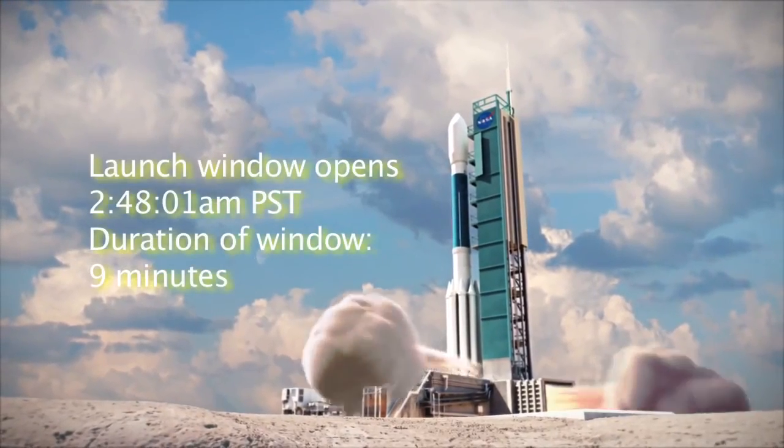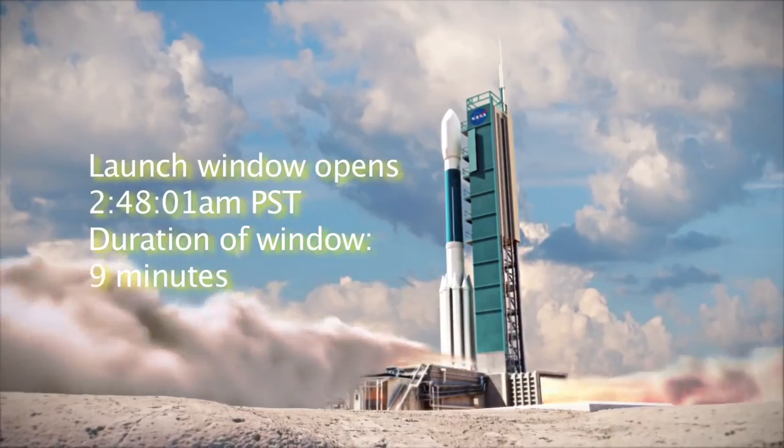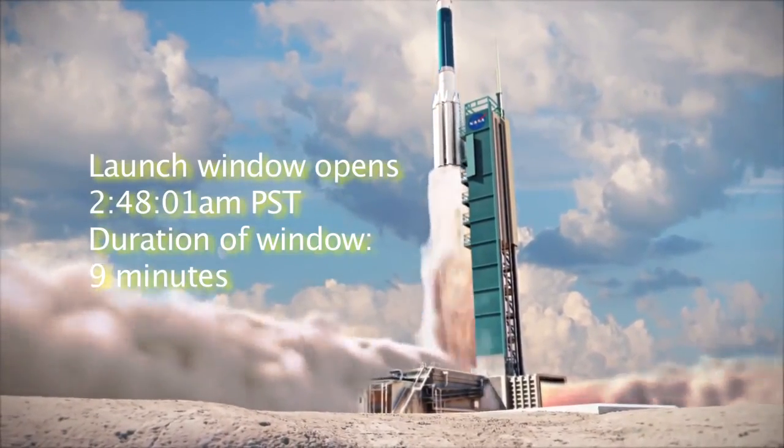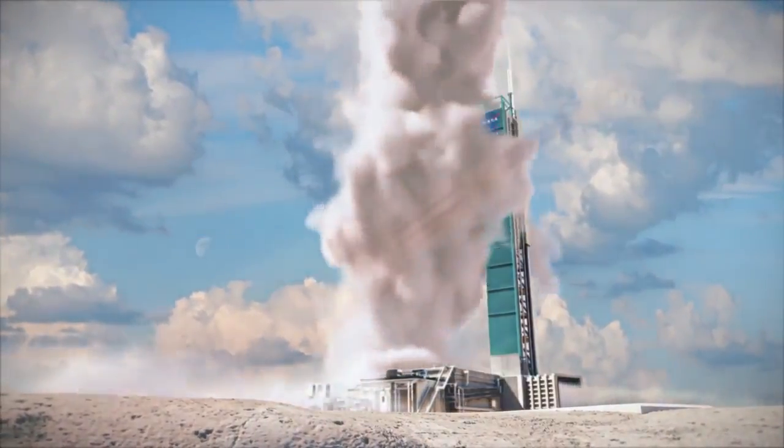What's going to be witnessed here on the ground after the count reaches zero? You see the engines ignite. The rocket lifts off very quickly. After about two minutes, the rocket's pretty much out of sight. It goes really quick.